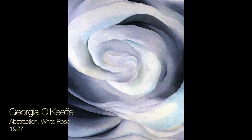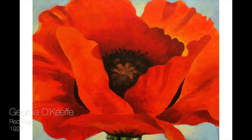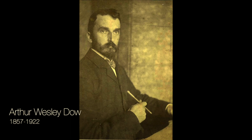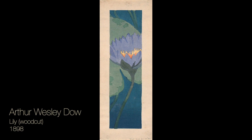Georgia O'Keeffe was the second of seven children born on a farm in Wisconsin. By the age of 10, she had decided to become an artist. She studied art after high school but became discouraged by the traditional approach used in art schools. She worked for a while as a commercial artist and later taught art for several years. During that time, she studied art during the summers. One of her teachers, Arthur Wesley Dow, had a big influence on her work.